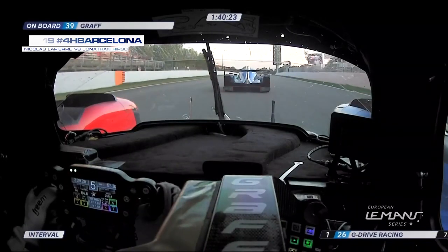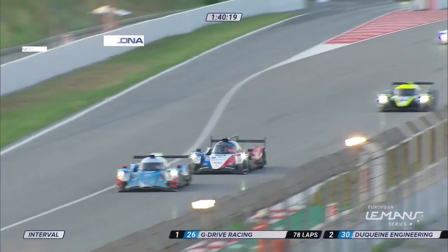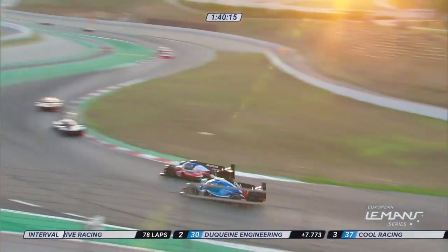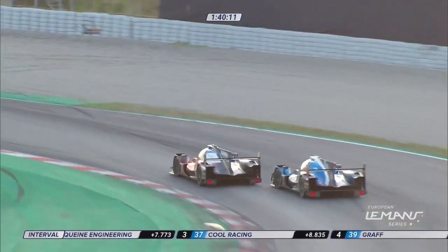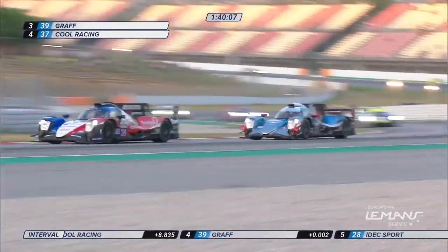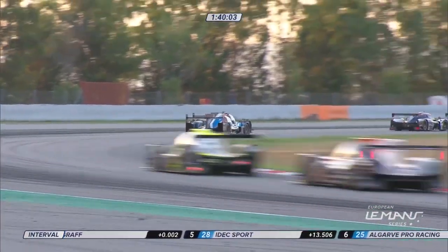The 37 car goes across the line to whip by the number 19 LMP3 car. 39 and 37 together — that is Jonathan Hershey going past. Nicolas Lapierre makes it stick as well, cuts across the front of the 37 car, but Hershey — great move — takes third position.